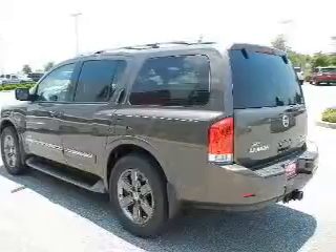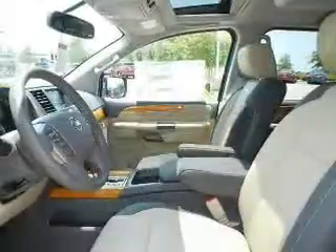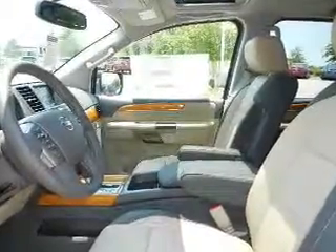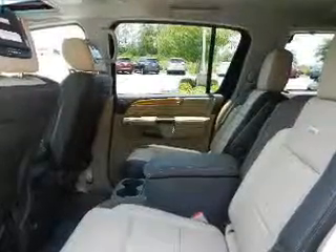Find your way easily with the included navigation system. The anti-lock braking system will help keep you safe on the road. Let the outside in with a power sunroof. There are so many things to remember in our busy lives — let your vehicle do some of the work for you with memory settings.